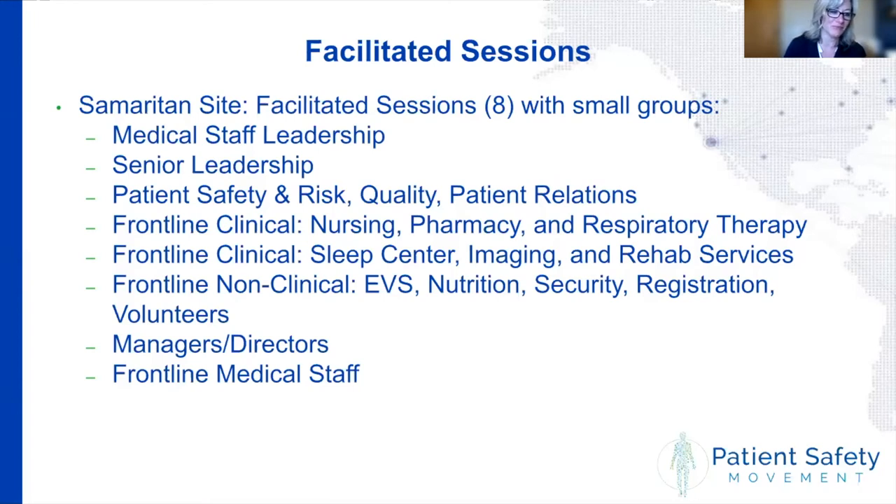Regarding communications and marketing, when Samaritan first decided to embark on their CANDOR work, they were assigned a project manager whose duties were 50% project management and 50% marketing. She has been working with them on this since the beginning, which Amy described as extraordinarily important for the health system.